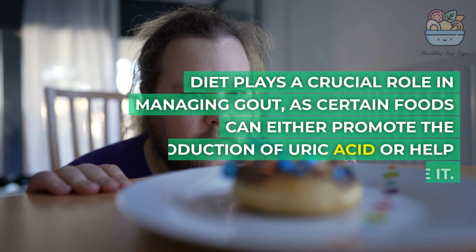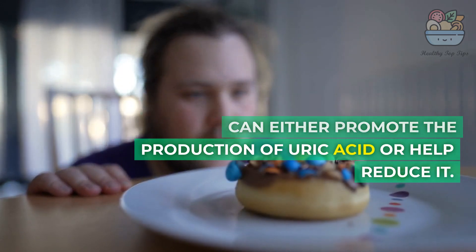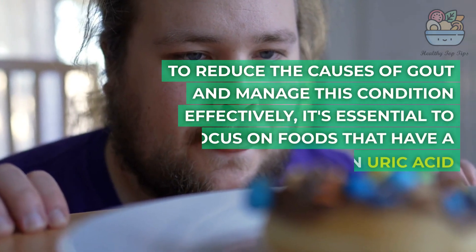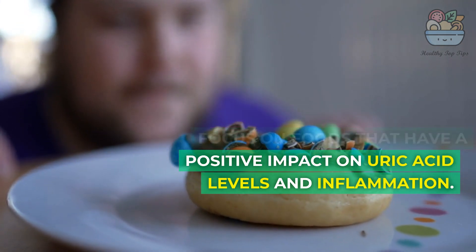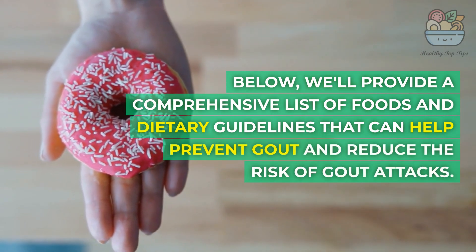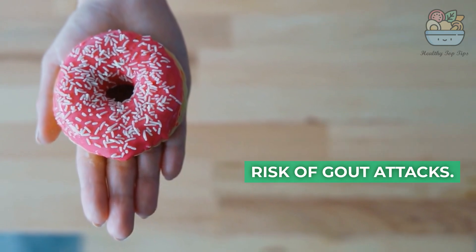Diet plays a crucial role in managing gout, as certain foods can either promote the production of uric acid or help reduce it. To reduce the causes of gout and manage this condition effectively, it's essential to focus on foods that have a positive impact on uric acid levels and inflammation. Below, we'll provide a comprehensive list of foods and dietary guidelines that can help prevent gout and reduce the risk of gout attacks.